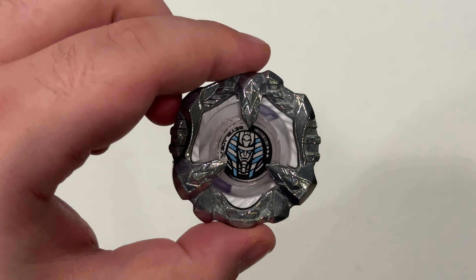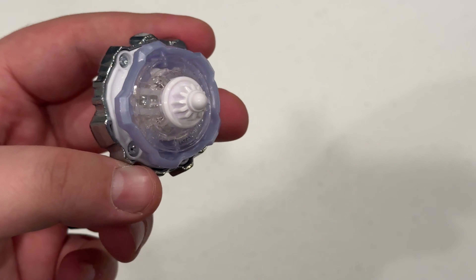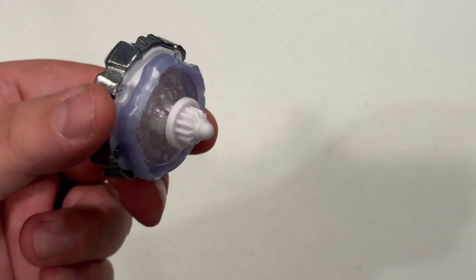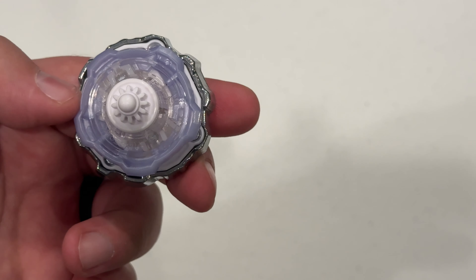Here's the bay all put together. You can see that blue or light lavender color just kind of off-shading it a little bit — it's kind of a weird look.